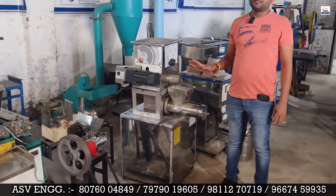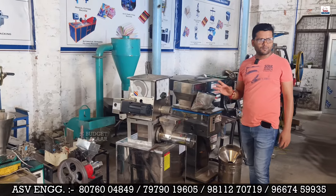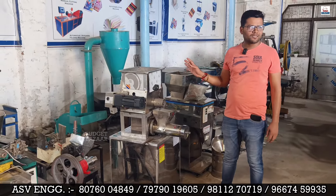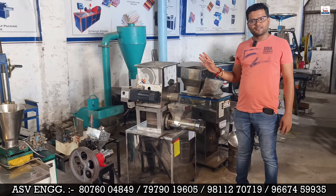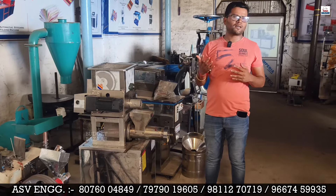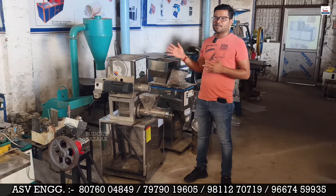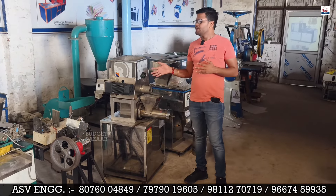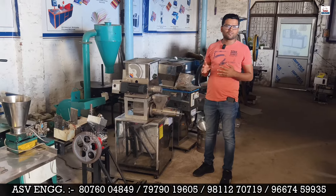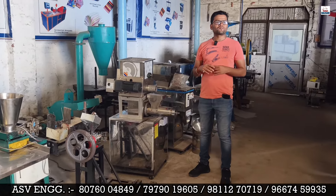You can easily set up this machine in a small zone. With a small setup, you can get started with as little as 10,000 Rs. worth of raw materials. The raw materials are easily available in the market, and you can start up with a small setup.